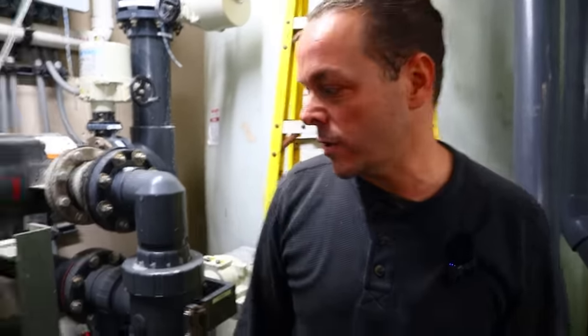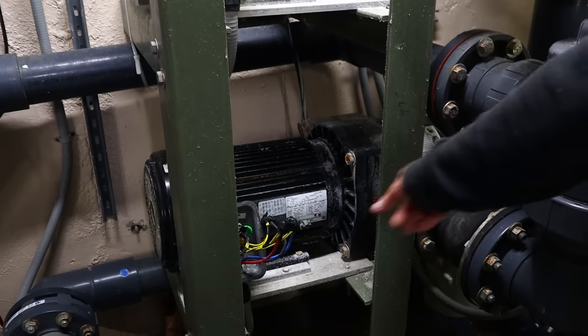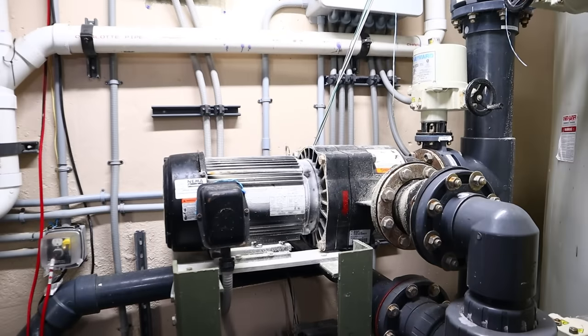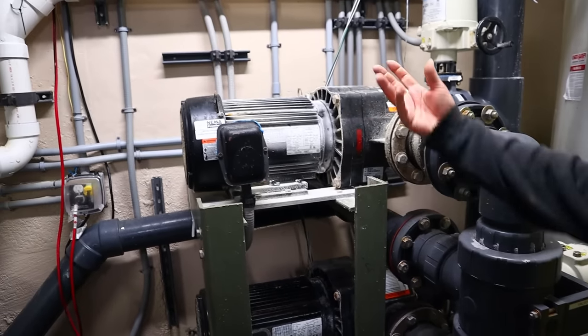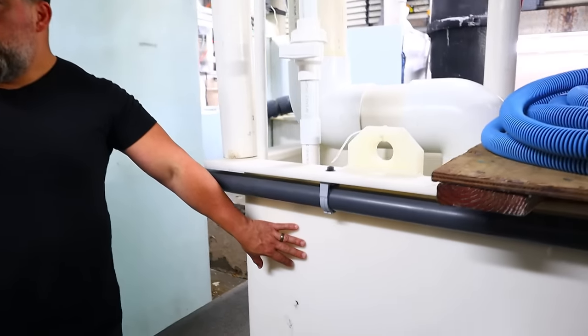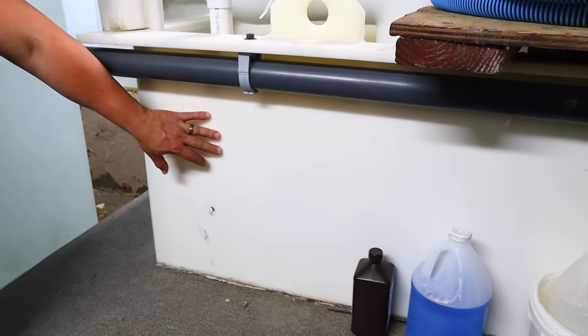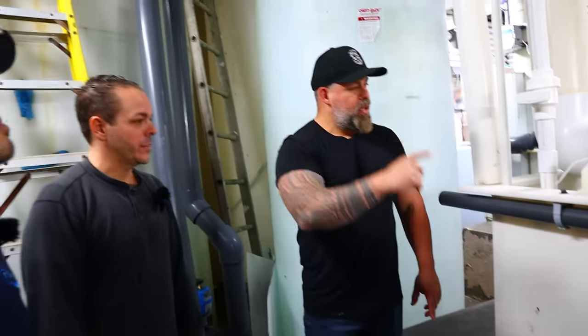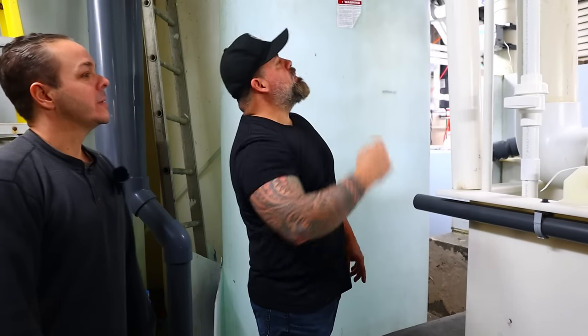We actually have to change this motor today — we're about to swap it out just for maintenance. So one's running, one's a spare. As they wear, the computer can detect that flow has decreased and switch to the spare. This is the sump for the 2,500-gallon upstairs — just using it for water storage right now, with a pump that shoots water all the way up to the office.